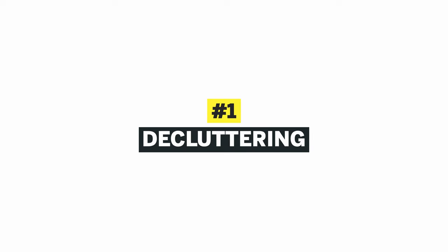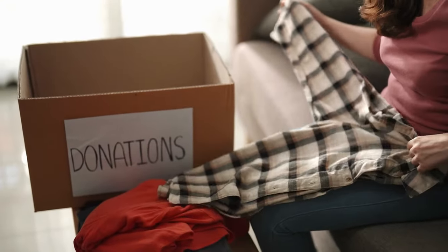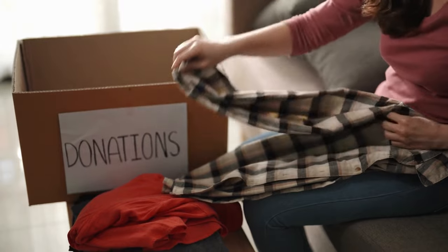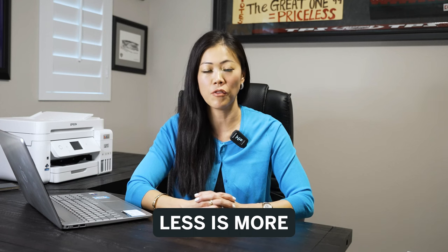Tip number one: decluttering. Before you get your professional photos taken, there are a few things that you need to do to prepare your home — it's called decluttering. When you live in a home for many years, you accumulate a lot of things. Less is more, especially in the listing professional photos.